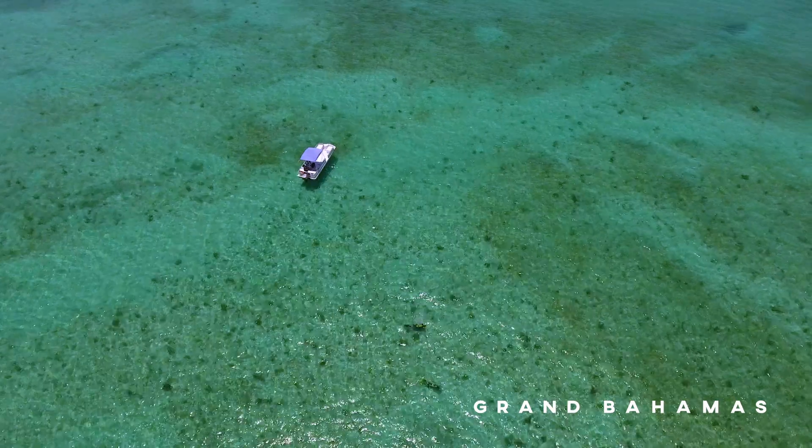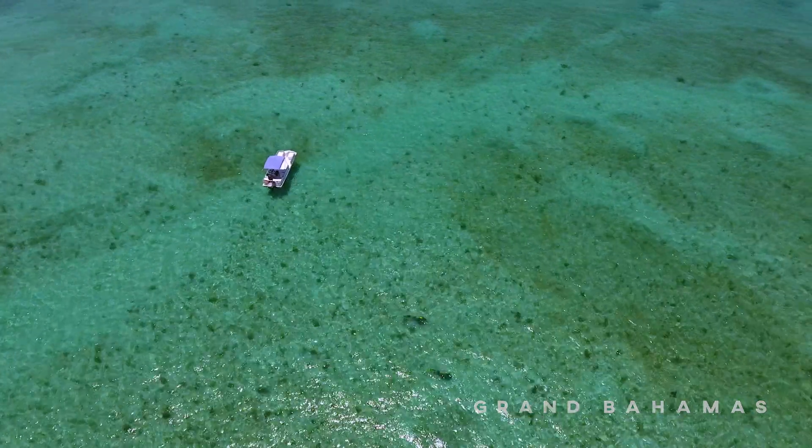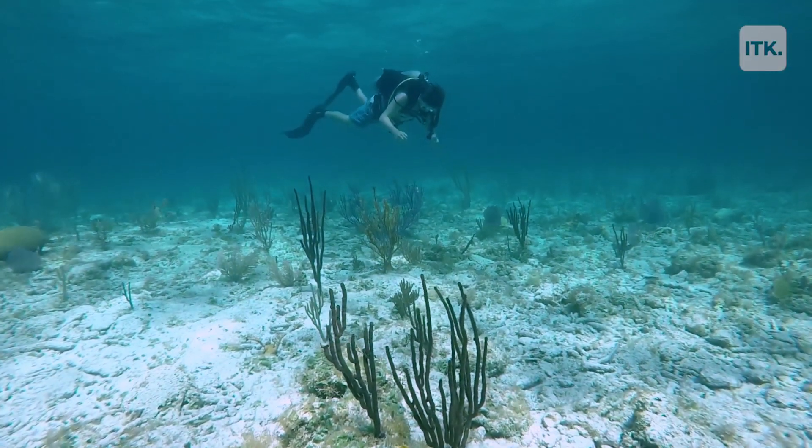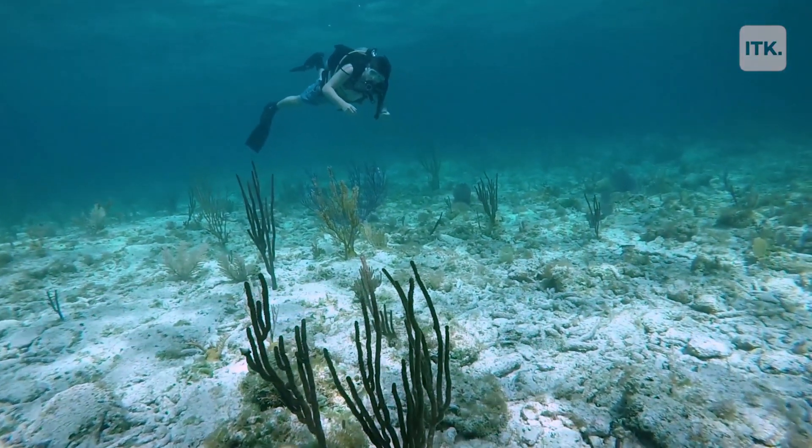Coral reefs are one of the cornerstone ecosystems that makes the ocean work. And scientists project that by 2050, over 90 percent of reefs will be dead.